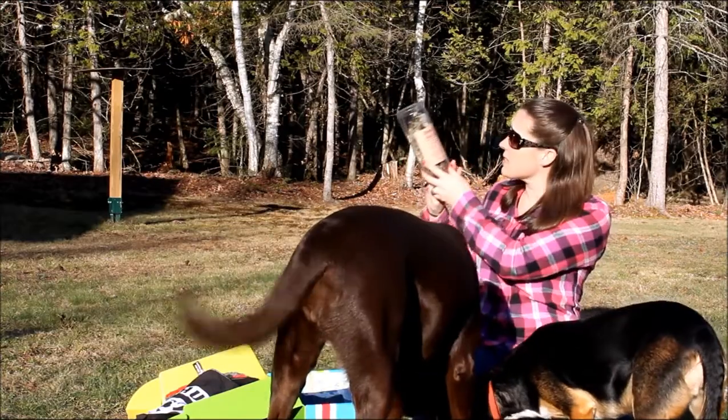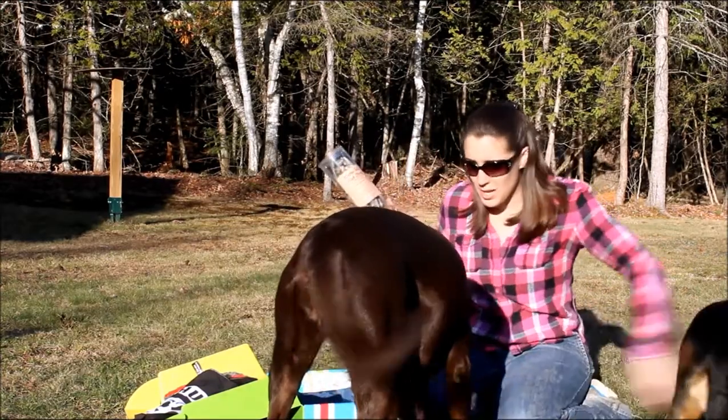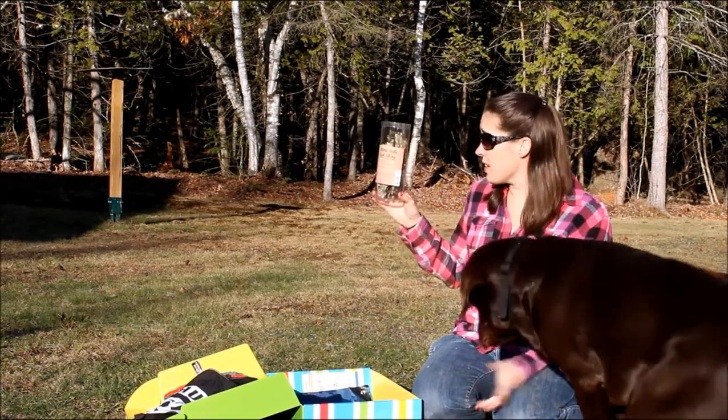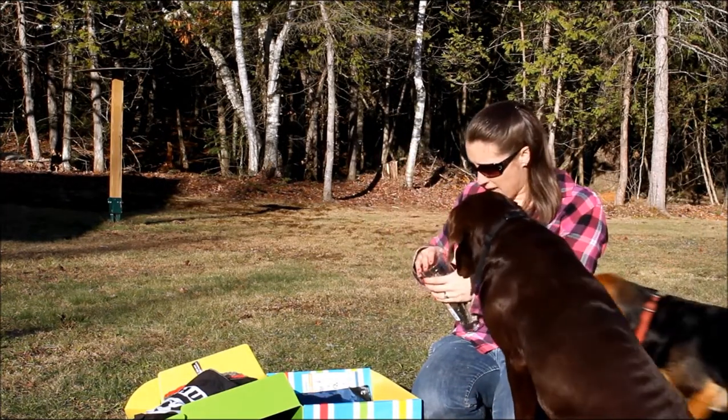We also have some Shore Tails Fish Skins treats for dogs. These are just fish skins — that's all they are, just dried fish skins.